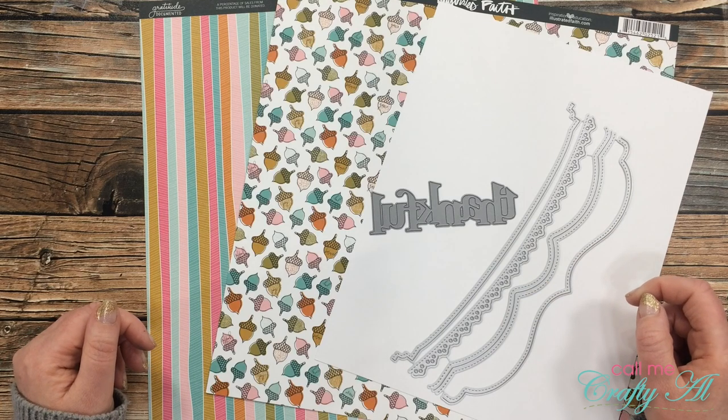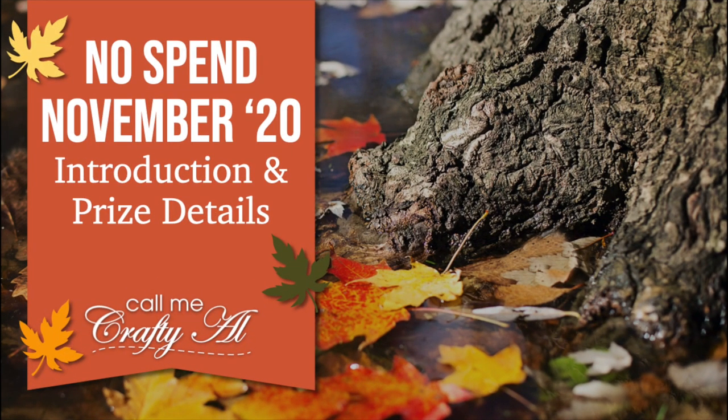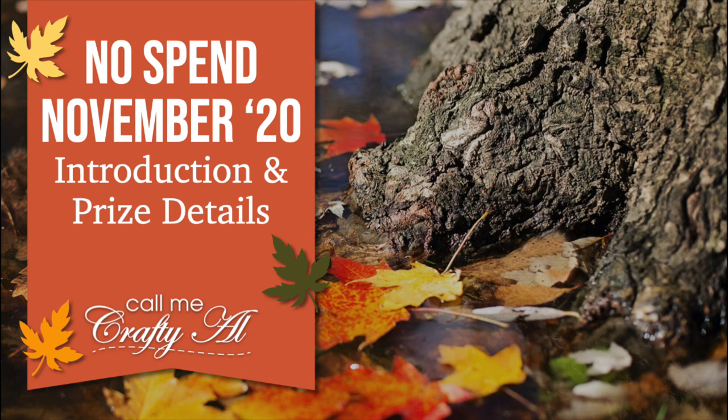If you haven't heard about my No Spend November series yet, here's a little bit about it: during the month of November I will be putting out challenges for myself and for my subscribers. You can play along on YouTube, on Instagram, or on the brand new Call Me Crafty Owl Facebook page. At the end of the month I will tally up those entries and one lucky subscriber will win the now sold-out Gina K Designs Sparkle and Shine card kit. Don't forget to check out the video linked in the description box below for all the official rules and details.